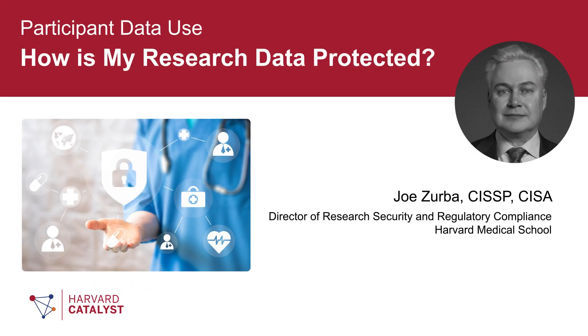Hello, my name is Joe Zerba, and I am the Director of Research Security and Regulatory Compliance at Harvard Medical School. In this video, we will discuss how your research data is protected throughout the life of the study.